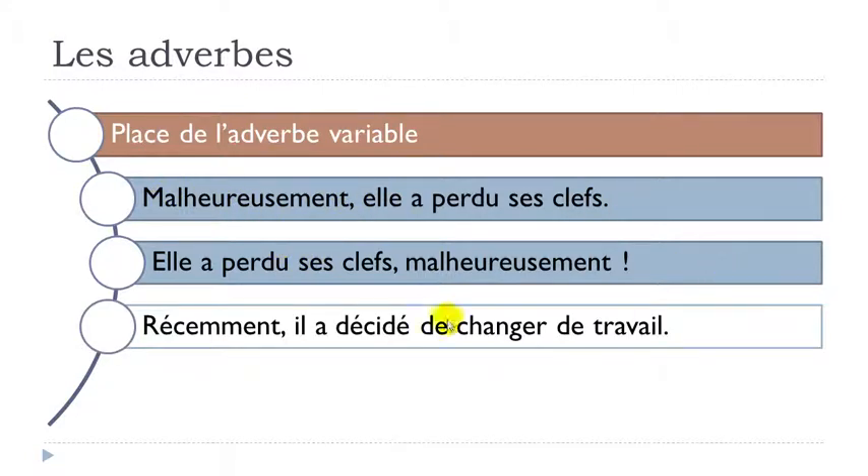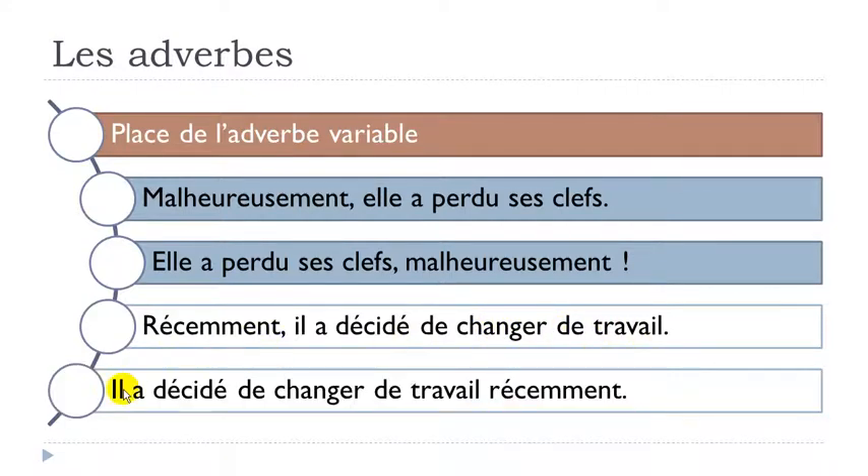Another example: récemment means recently. You can say: récemment, il a décidé de changer de travail - décider is to decide, travail is work. Or you can start with il a décidé de changer de travail and put récemment at the end. So in some structures, you can either begin or end with the adverb.